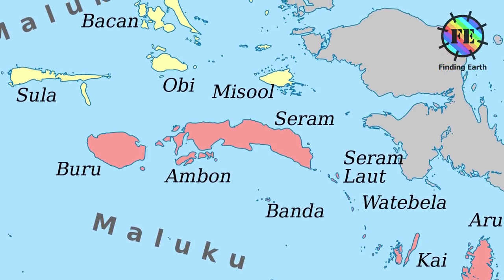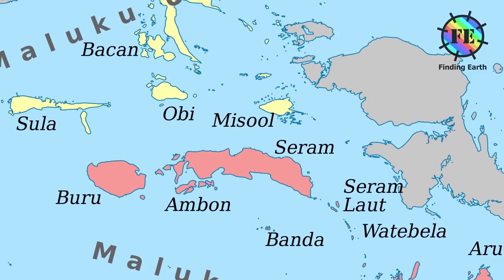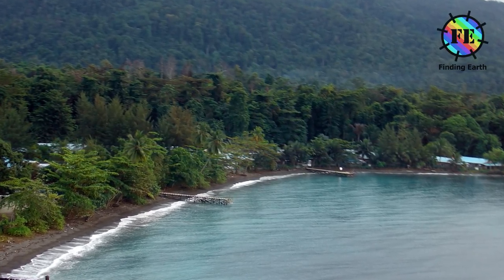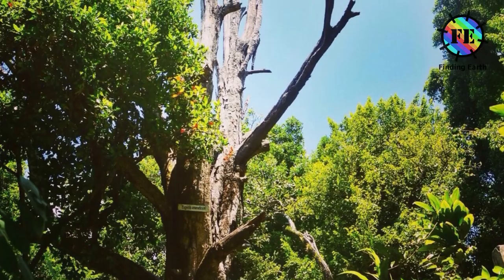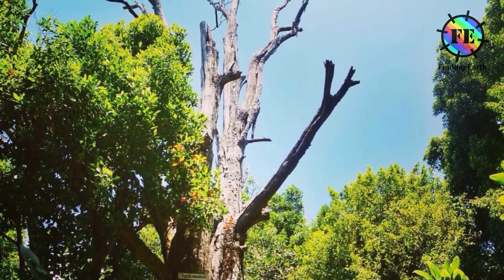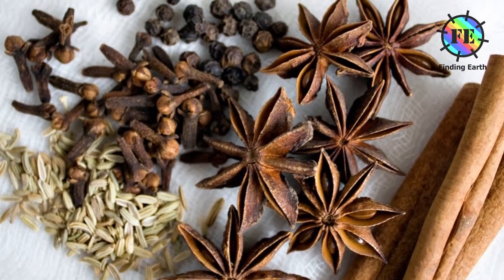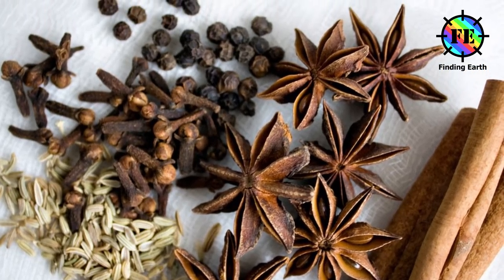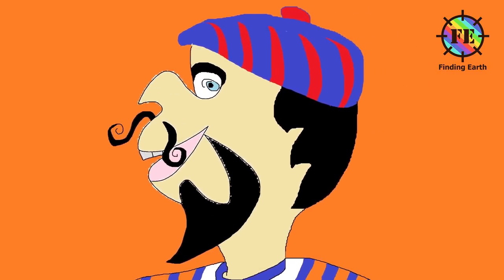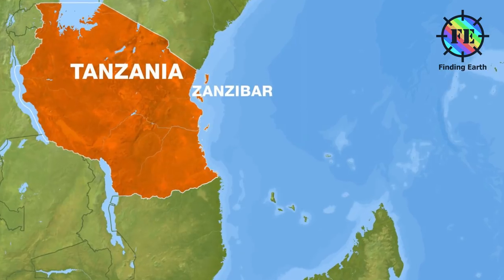Until modern times, cloves grew only on a few islands in the Maluku Islands, historically called the Spice Islands. The clove tree that experts believe is the oldest in the world, named Afo, is on Ternate. The tree is between 350 and 400 years old. Tourists are told that seedlings from this very tree were stolen by a Frenchman in 1770, transferred to France and then later to Zanzibar, which was once the world's largest producer of cloves.